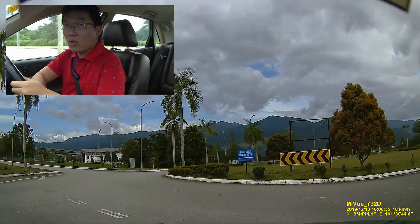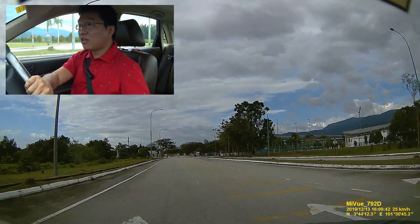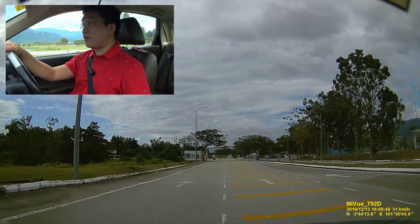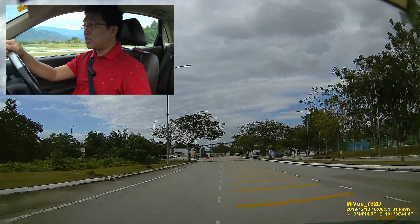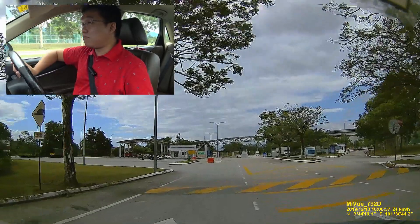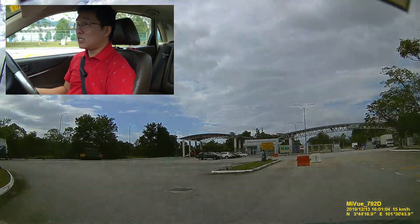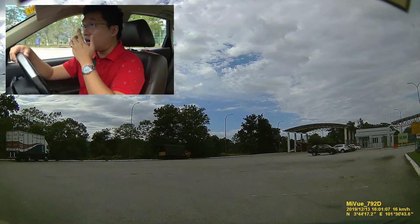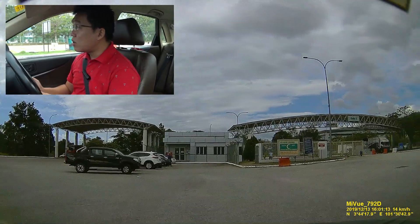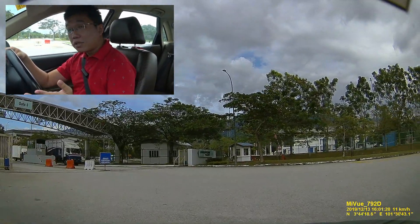I actually have a bit of time before the event starts, so what I'm going to do is take you guys on a tour around this very expensively built Proton City. I remember back around the year 2000, Proton spent a lot of money and there was a lot of hoo-ha on the construction of this place. The narrative sort of attempted to draw comparisons with Toyota and the famous Toyota City in Japan.